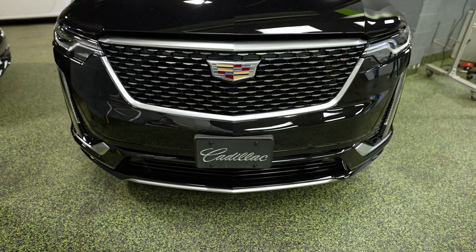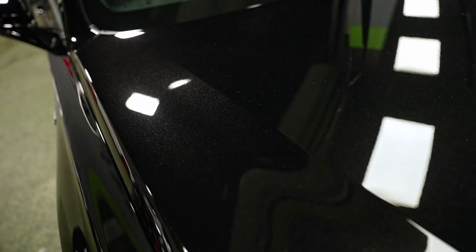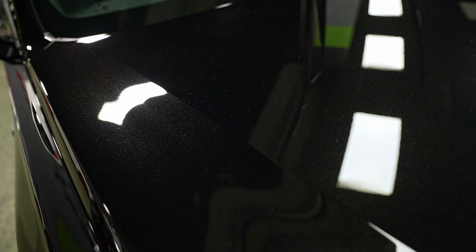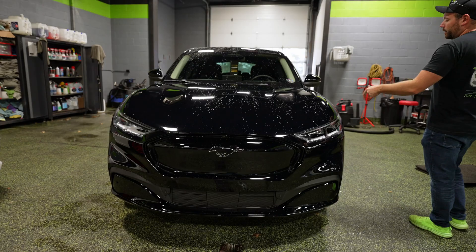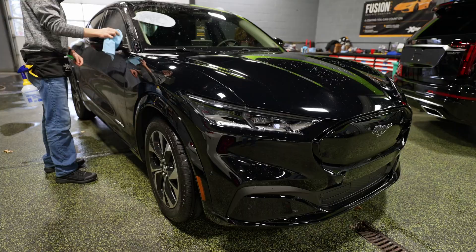Speaking of ceramic coatings, this one is the newest one ready to go outside and go home. The paint had a lot of micro-scratching and swirl marks, so we spent two or three days polishing this car before we coated it, and it came out pretty good.